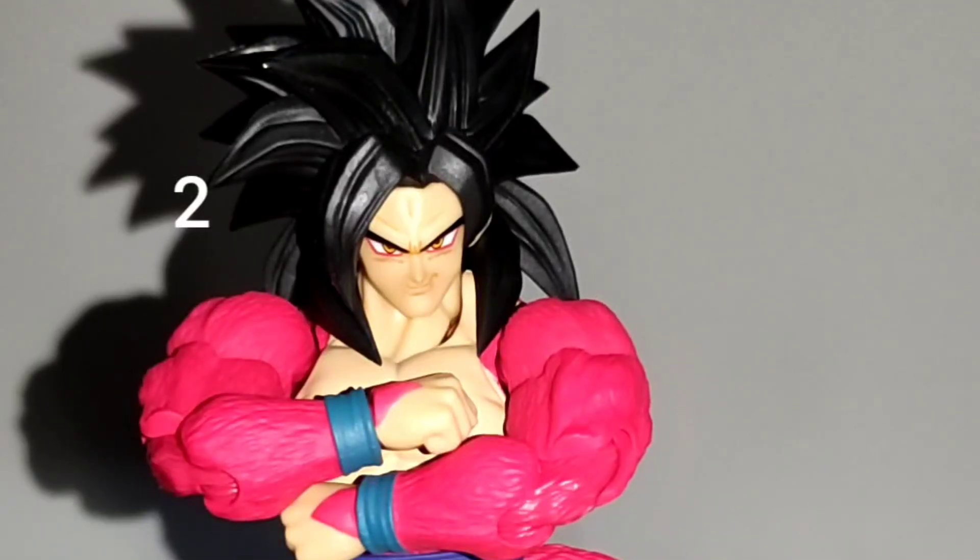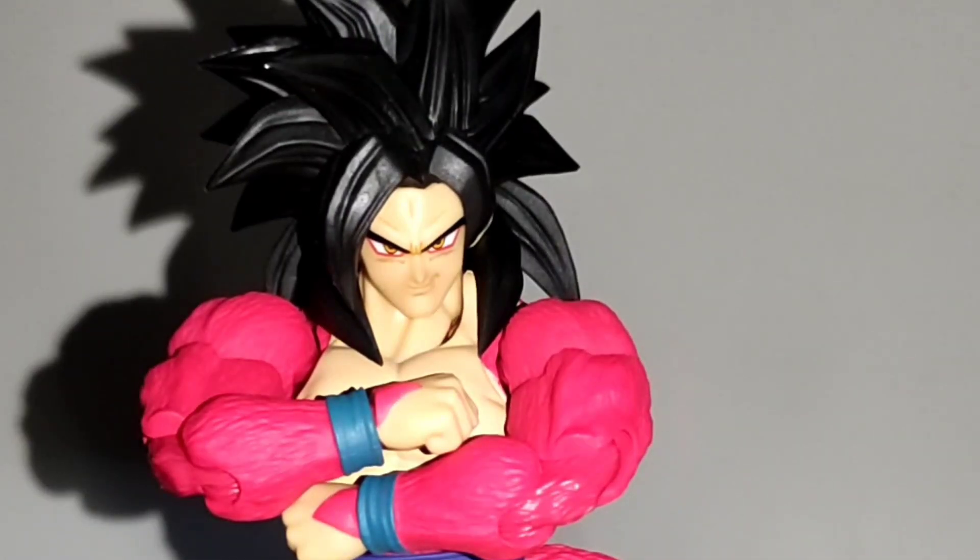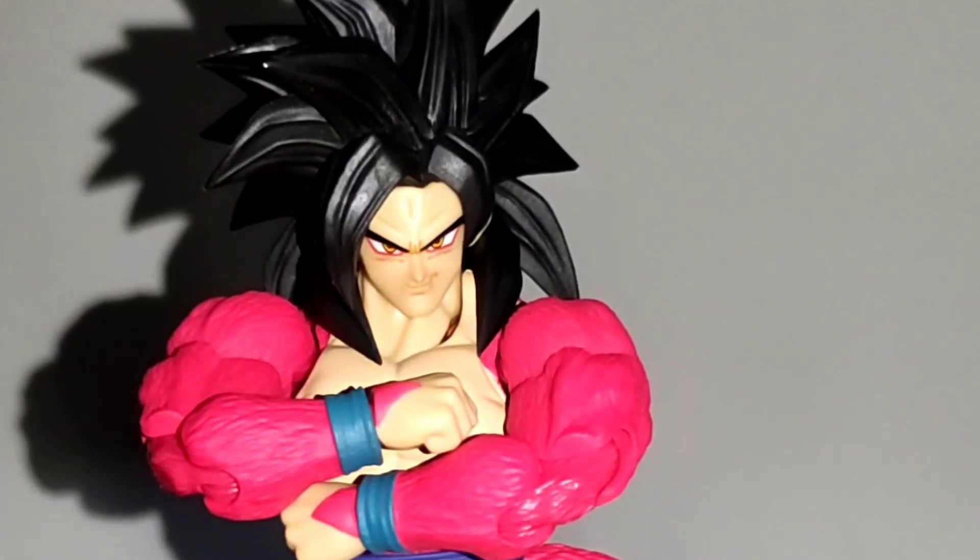On the second place I have Super Saiyan 4 Goku from Figuarts. I love Super Saiyan 4 Goku and he's pretty much everything I wanted in a figure. He has lots of accessories, a great sculpt, and good articulation. However, as much as I would have liked to put him in first place, mine has weak articulation on the feet which hinders posability. From what I've seen, other people also had quality control problems with this figure. Despite that, he's just fantastic and I can't help but love the figure.